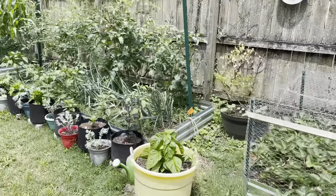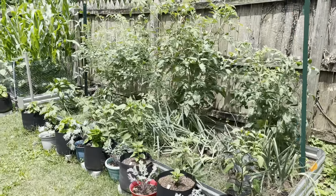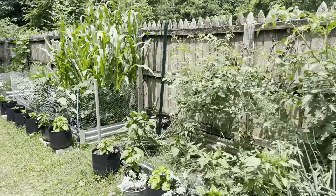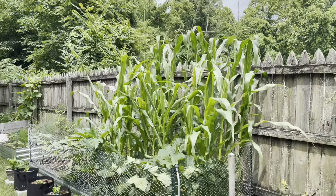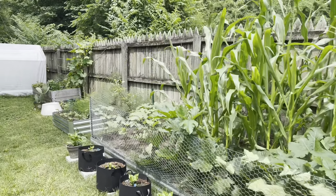I wanted to give a June garden update here in zone 7a because this thing has exploded over the last few weeks. Corn has gotten huge, everything's gotten huge. So I'm going to walk you through all these plants.